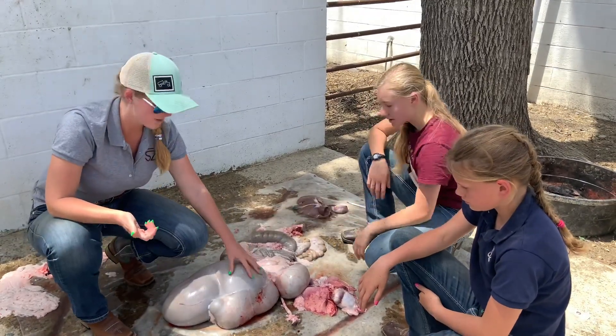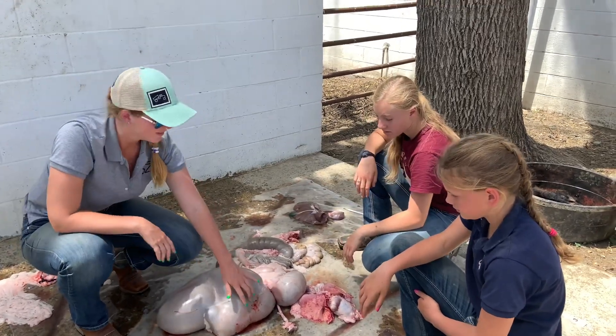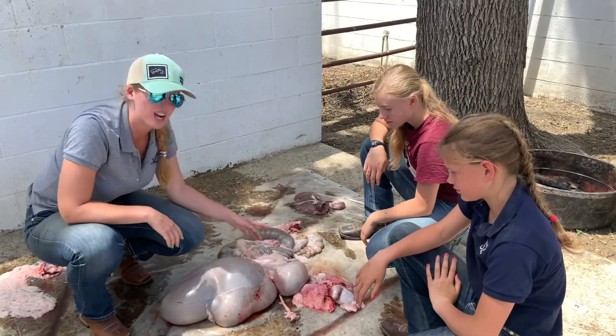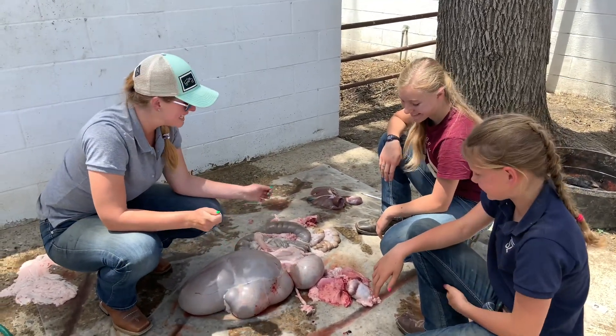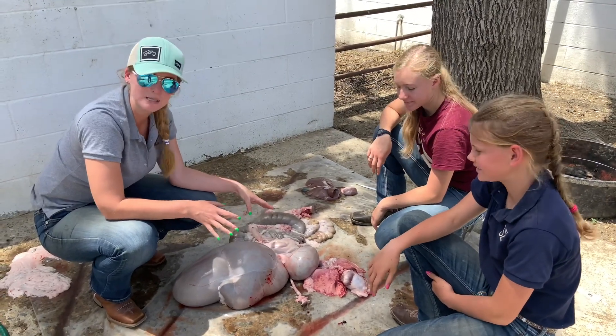The next step from the rumen is the reticulum, which is this lower section right here. Then off to the side we have the omasum and the abomasum, which are covered right now by some visceral fat. We're going to dig that section out before we show you the whole thing piece by piece.